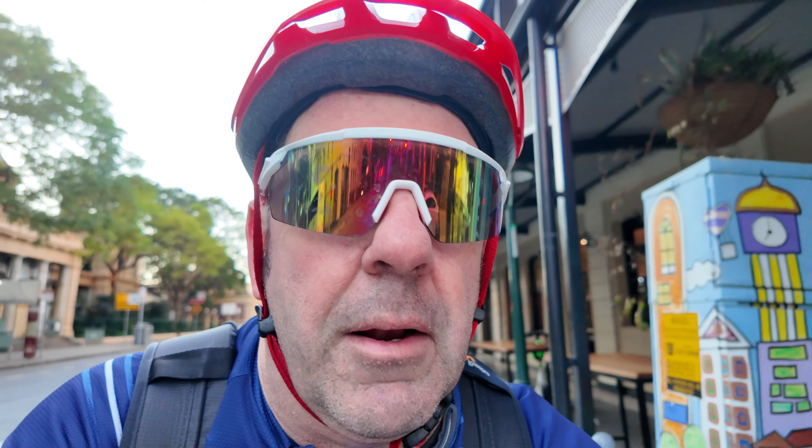It's good when you get actual cycle paths — proper cycle paths — on roads through the city that otherwise you'd be battling amongst the traffic. It's nice to be a little bit separated. I'll put the camera away, I need to concentrate here.